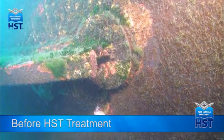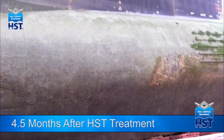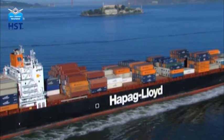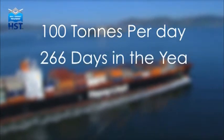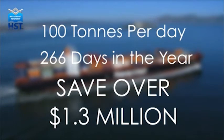The fouling on this ship, the Torrens, was treated using the HST technology. Four and a half months later it was put into dry dock, which gave the opportunity to assess the effectiveness of the treatment. The marine growth, which had been killed instantly, had been washed off in the open ocean through the normal operation of the ship. The treatment results in dramatic savings in fuel consumption — a ship with an average fuel consumption of 100 tonnes per day, sailing 266 days in the year, would save over $1.3 million a year whilst maintaining normal operational speed if fuel prices were $500 a tonne.